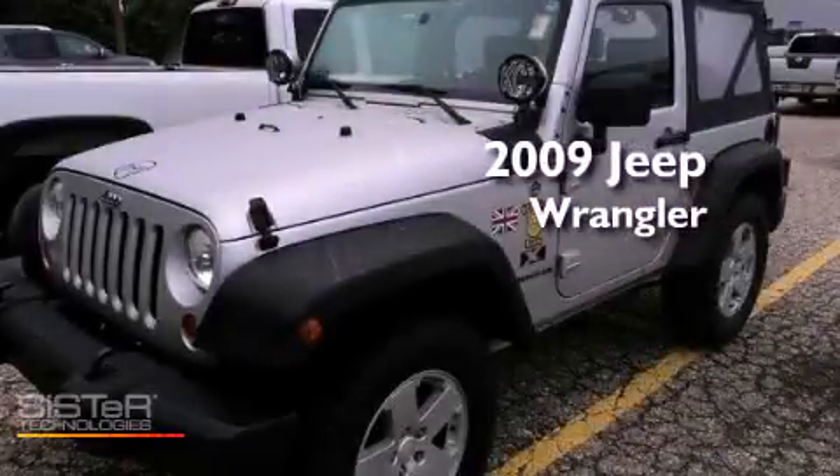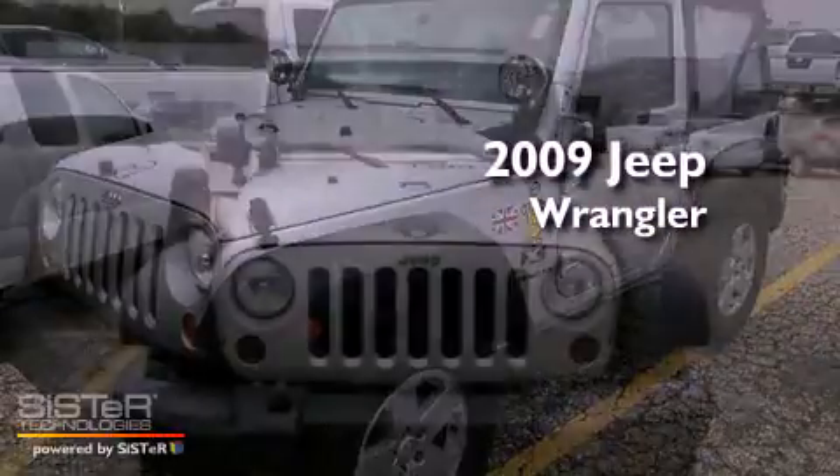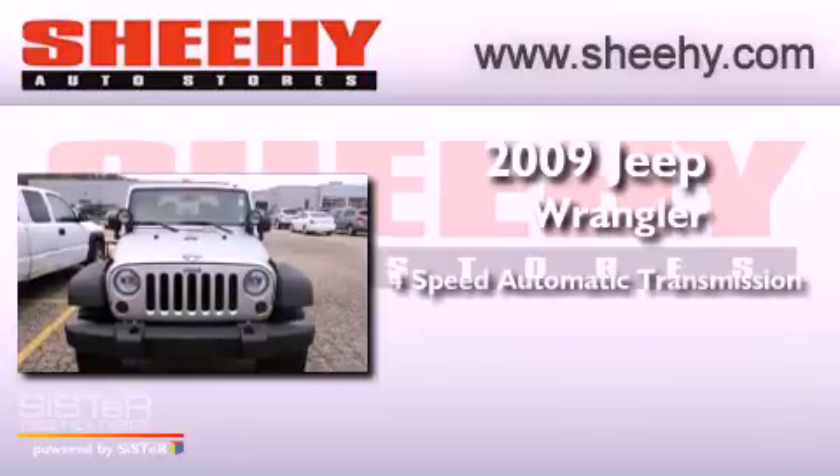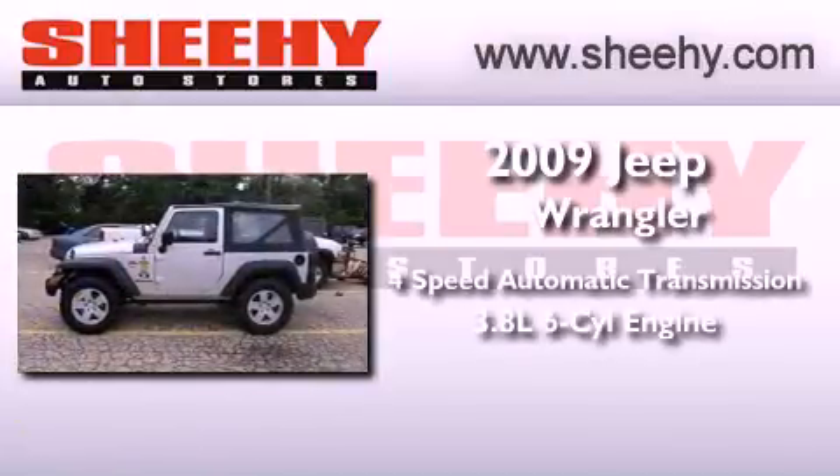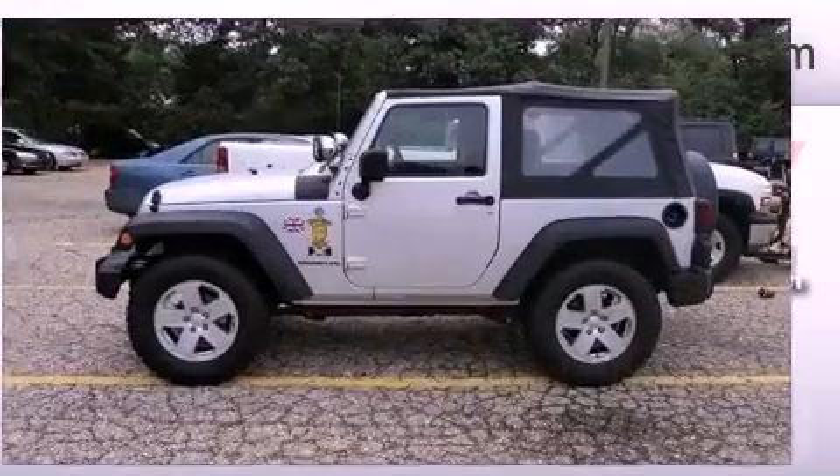This is a 2009 Jeep Wrangler. This SUV has a 4-speed automatic transmission, a 3.8-liter V6, and 4-wheel drive.